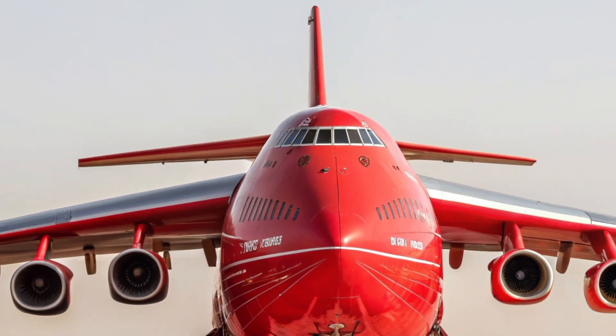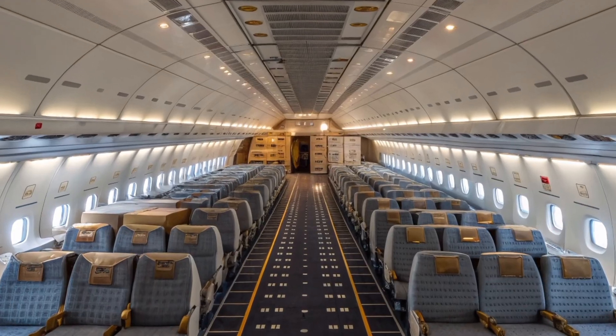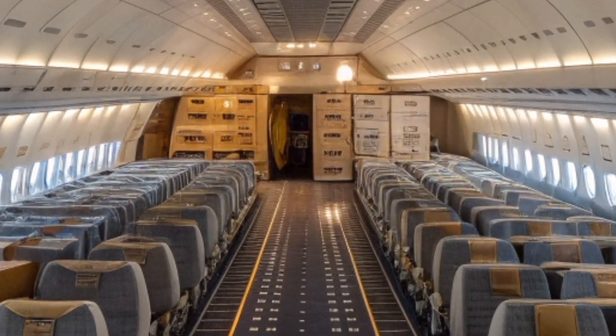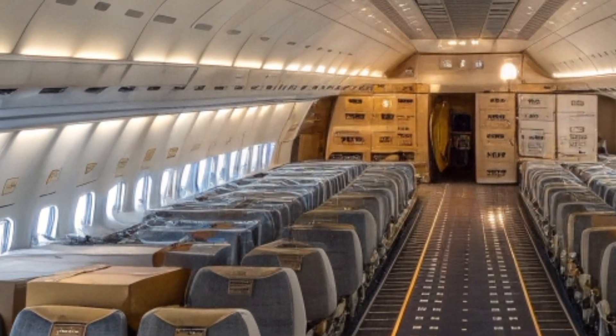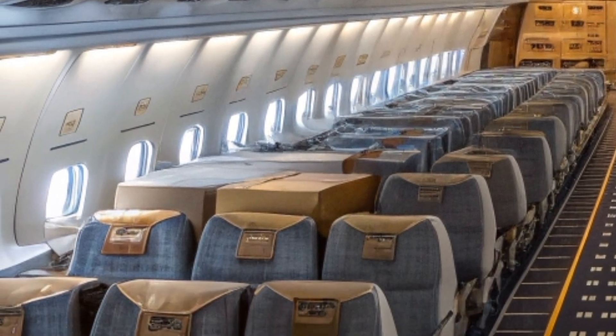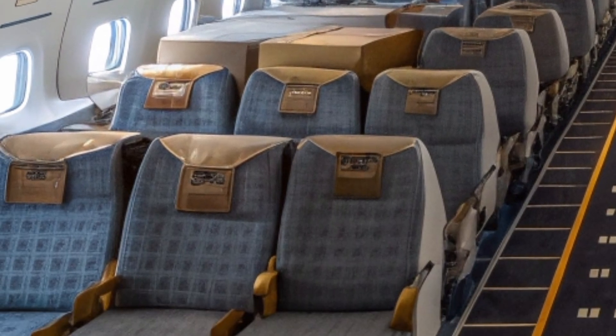Operational costs remain extremely high, but the An-225 justifies every dollar through capabilities no other aircraft can replicate. Governments, aerospace companies, and international organizations continue to rely on it for time-critical and otherwise impossible transport missions.